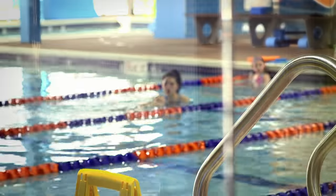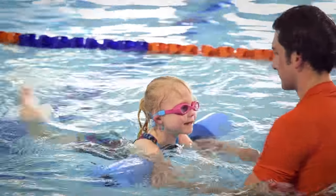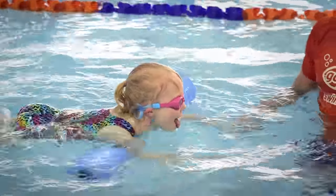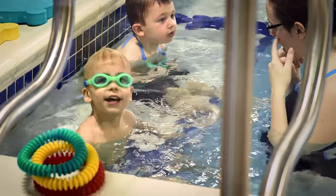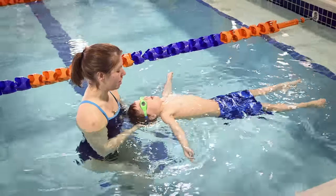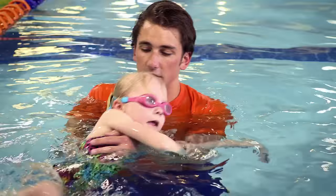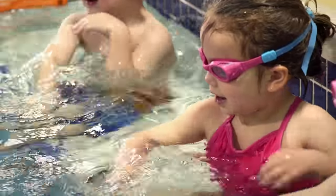Each child is evaluated at their own pace and moves up when they're ready. Our curriculum has a lot of progressions built into each level, so every skill we build on in the next level, which is very important. We start at the very beginning — we learn how to float on our stomach and our back. We also learn how to roll over, which introduces the idea of turning over to breathe instead of picking your head up. And then we finally get into that freestyle side breath.